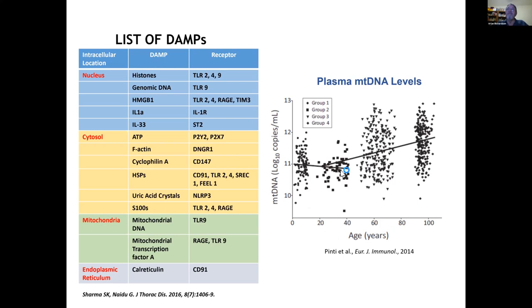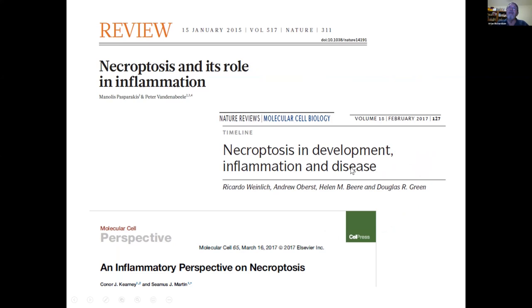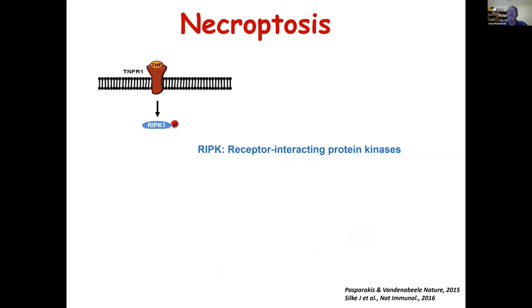Data from a study measuring circulating mitochondrial DNA as a function of age in humans shows a slight increase in these circulating DAMPs with age, although there is a great deal of variability. We became interested in this when we learned about necroptosis — a regulated or programmed form of necrosis that plays a major role in inflammation. Necroptosis was observed about 10 years ago when investigators were studying how TNF-alpha-induced cell death, and they found that it was through a programmed form of necrosis.